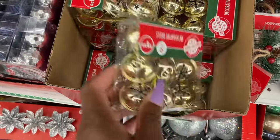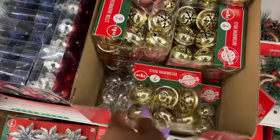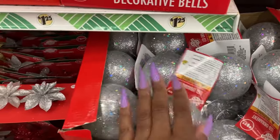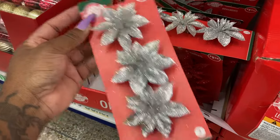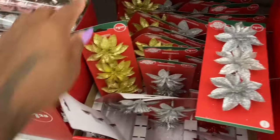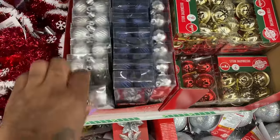Let me show you guys the silver — this is the gold, and this is the silver. And then they have these here — they're really pretty. You guys know I'm thinking about doing silver this year. These are the flowers, and they have red, silver, and gold. And this blue is really pretty — they just have it in blue and silver.